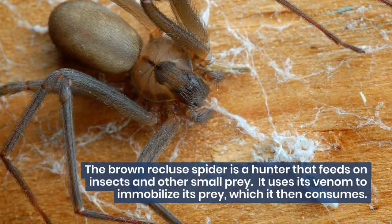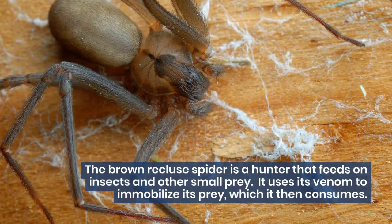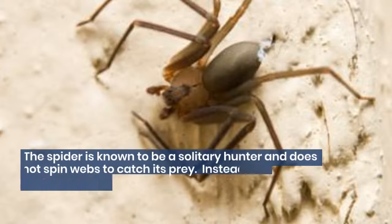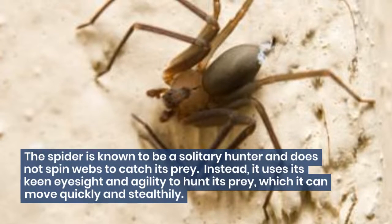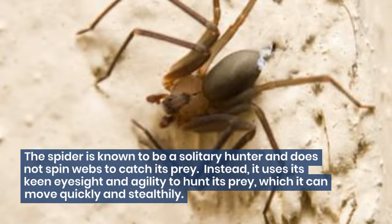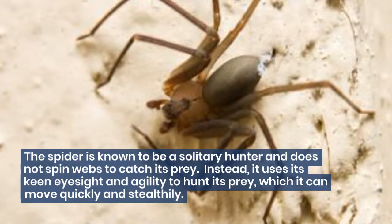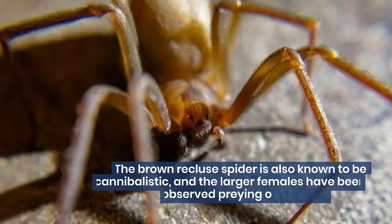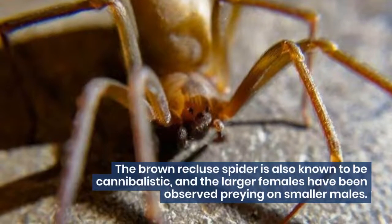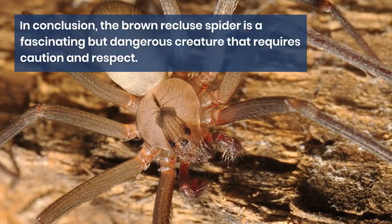The Brown Recluse Spider is a hunter that feeds on insects and other small prey. It uses its venom to immobilize its prey, which it then consumes. The spider is known to be a solitary hunter and does not spin webs to catch its prey. Instead, it uses its keen eyesight and agility to hunt, moving quickly and stealthily. The Brown Recluse Spider is also known to be cannibalistic, and the larger females have been observed preying on smaller males.